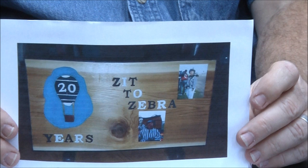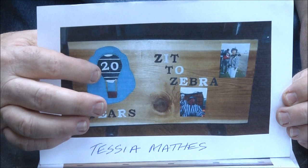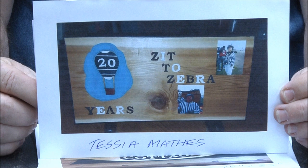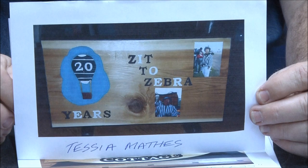Tessa Mathis — this is for her stepmom. 'Zit' to 'Zebra' — when you start out volunteering at hot air balloon festivals they call you a 'zit,' and when you get to 'zebra' you are a master. She's been working the Albuquerque hot air balloon festival for 20 years. How cool is that! Great job Tessa. Going up in a hot air balloon is on my bucket list.